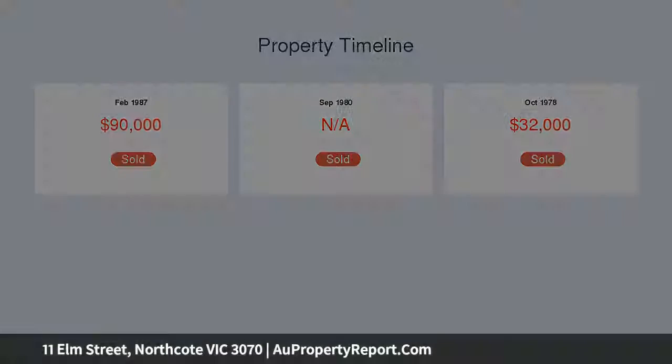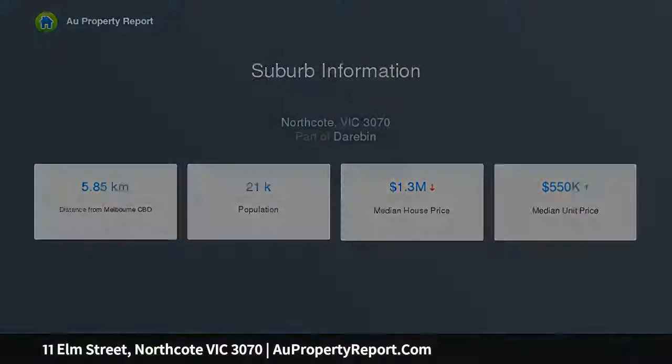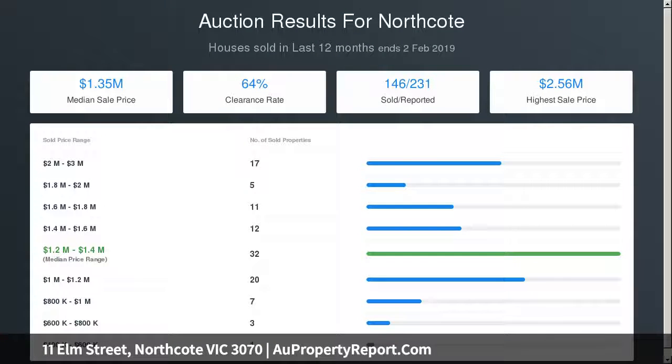Features include gas heating, towering ceilings, full-size laundry and large rear sunroom, plus a simply enormous backyard complete with a range of established fruit trees and side driveway to lock up garage. Instant access to high street trams, endless cafes and restaurants, shops and supermarkets.